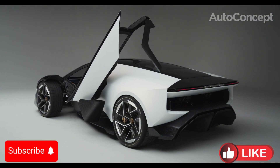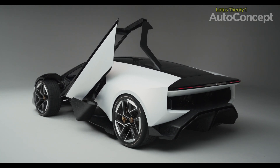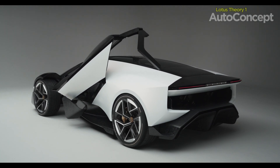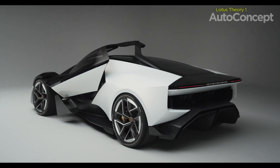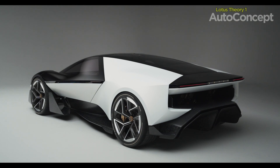Before we dive into this revolutionary new theory, let's take a quick look at the legacy of Lotus. Known for their lightweight design, razor-sharp handling and motorsport pedigree, Lotus has consistently delivered cars that embody pure driving pleasure.